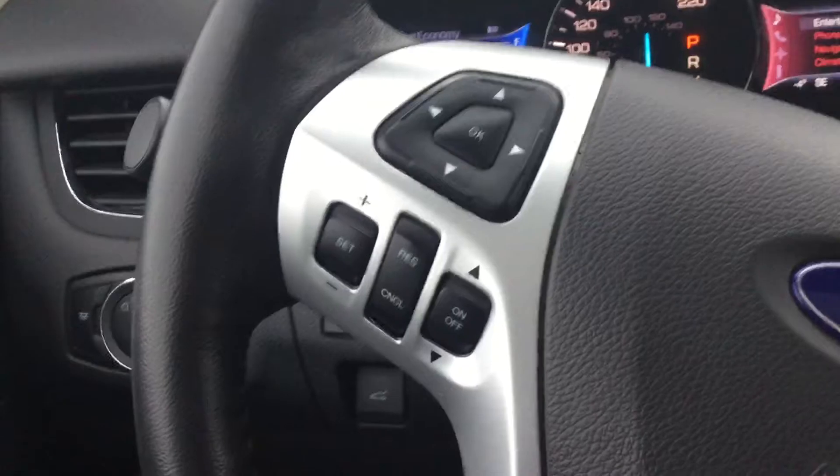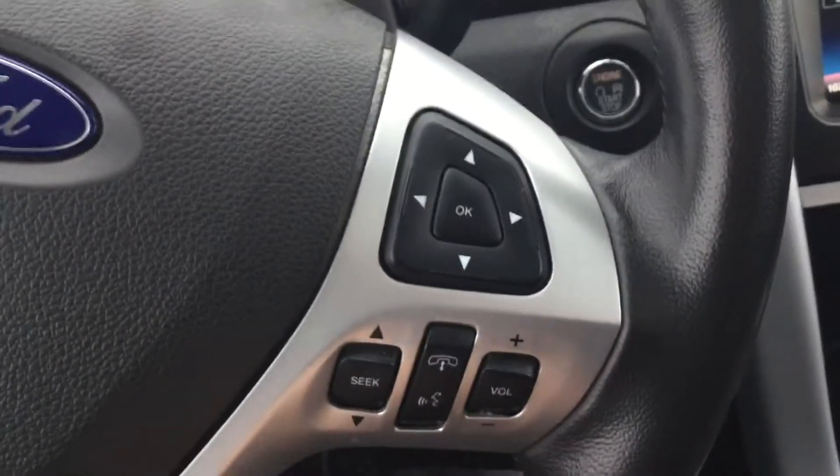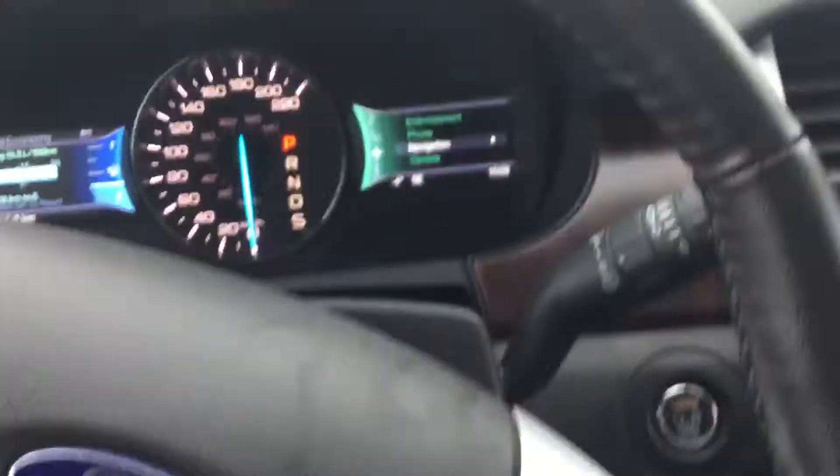Taking a quick look at your steering wheel, you can see that we have our cruise control settings here as well as our media and volume control settings here, which you can flip through by the push of a button.